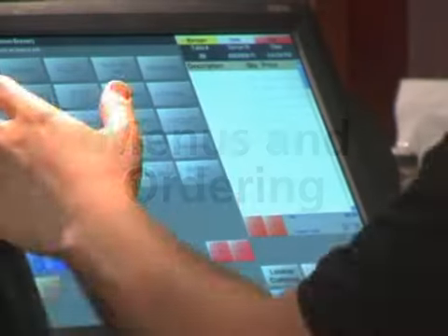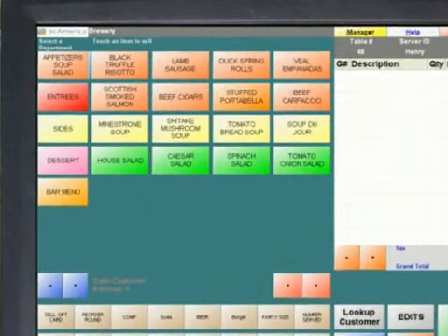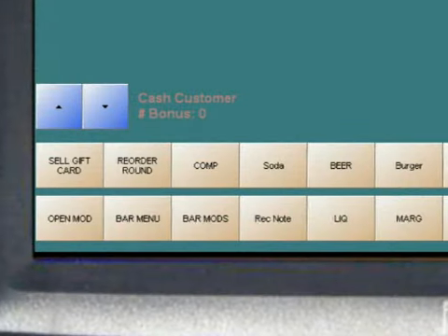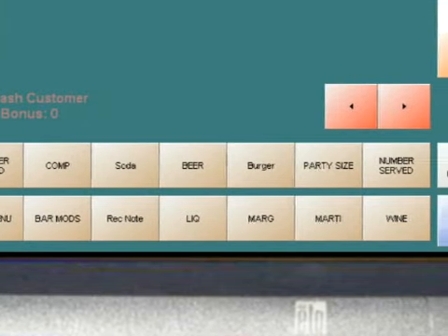The menu screen is user-friendly and easily customizable to fit your establishment's needs. Buttons can be configured with colors to categorize items for faster recognition. Commonly used menu items and best sellers are placed at the bottom of the screen for one-touch access.